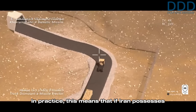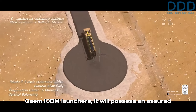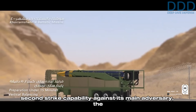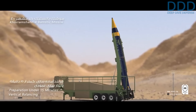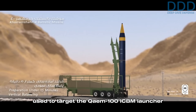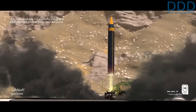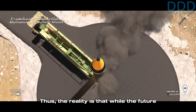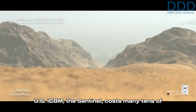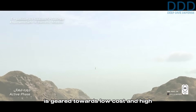In practice, if Iran possesses hundreds or even a four-digit quantity of Qaem ICBM launchers, it will possess an assured second-strike capability against its main adversary, the United States. This is because even if nuclear warheads are used to target the Qaem-100 launcher arsenal, some are assured to survive and retaliate. While the future US ICBM, the Sentinel, costs many tens of millions of dollars, the design of the Qaem-100 is geared towards low cost and high production numbers.